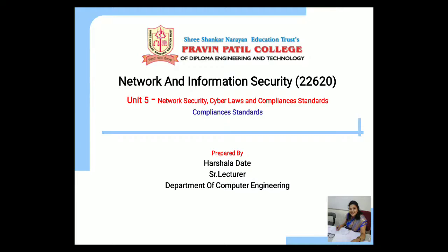Hello students, I am Harshala Latte, Senior Lecturer of the Department of Computer Engineering. In this video lecture, I am going to teach you the topic compliance standards for information security.